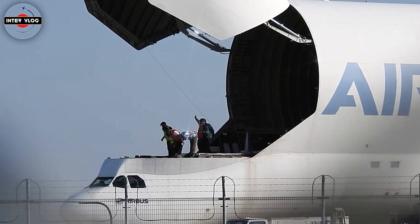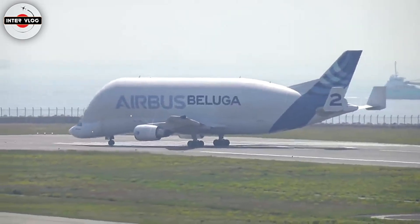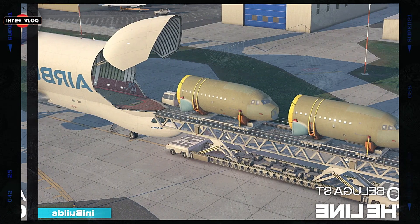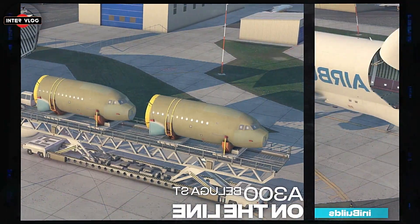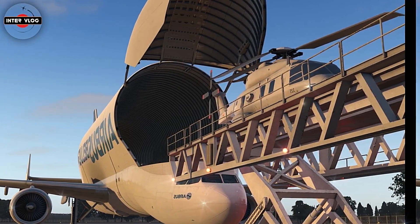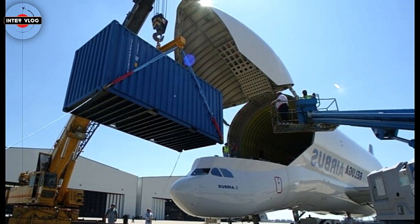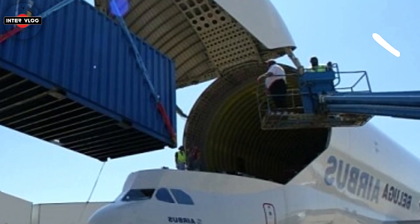the Airbus A300-600ST — ST stands for Super Transporter — is unique not only in appearance, but also for the essential role it performs in European aviation. Today, more than 60 flights are performed each week between 11 sites, carrying parts for all of the Airbus programs. Here's an in-depth look at the A300-600ST.